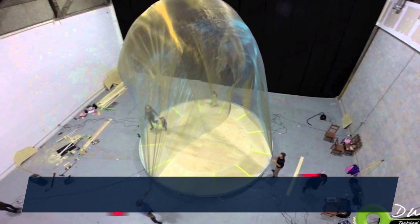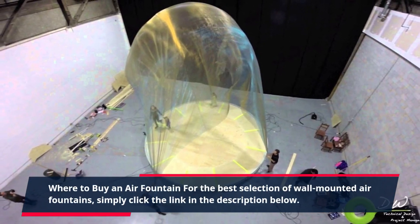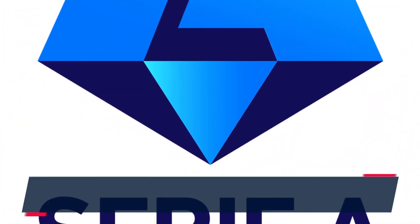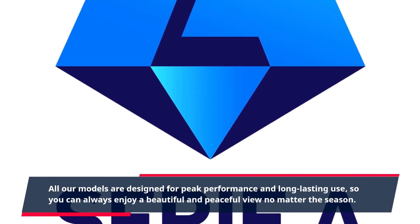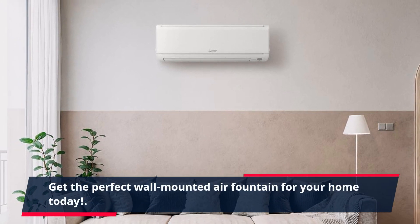For the best selection of wall-mounted air fountains, simply click the link in the description below. All our models are designed for peak performance and long-lasting use, so you can always enjoy a beautiful and peaceful view no matter the season. Get the perfect wall-mounted air fountain for your home today.